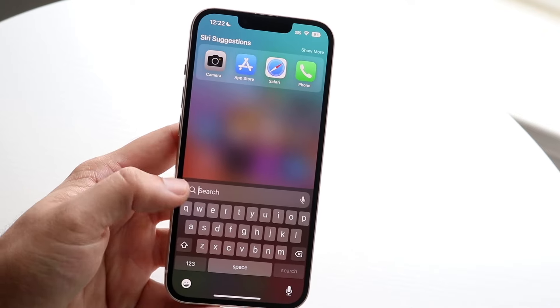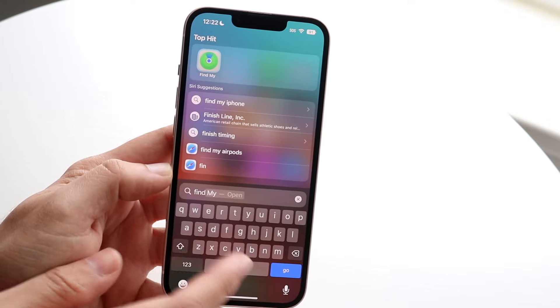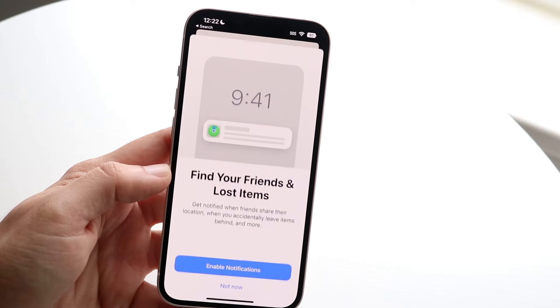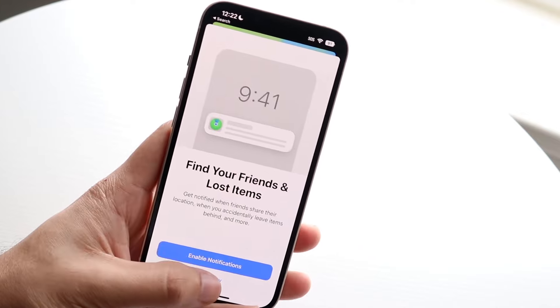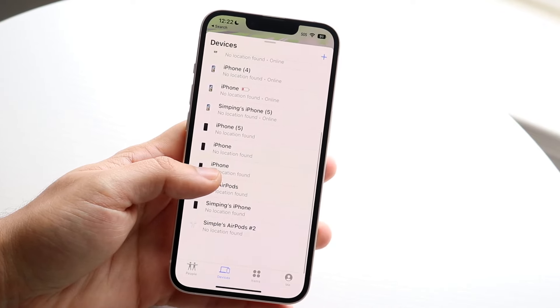On your iPhone, scroll down and search 'Find My' — just like that. Type in Find My and open the Find My application. You'll come into a panel that looks like this.